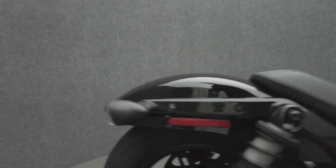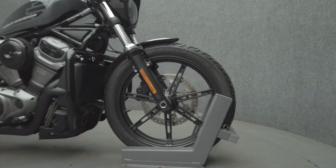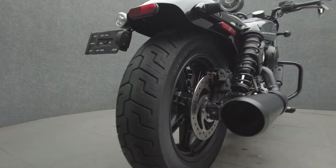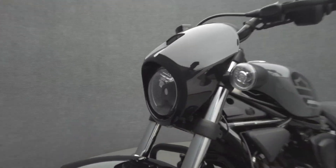The Nightster pushes the Sportster models into new territory with its improved performance while still being approachable to a wide range of riders. The Nightster offers timeless Sportster style but flexes more muscle with its torquey power. With a 975cc V-Twin motor, the Nightster puts 90 horsepower and 70 foot-pounds of torque through a 6-speed transmission. It weighs in at 462 pounds and has a 28.1-inch seat height.